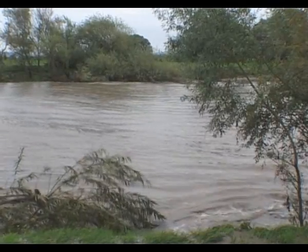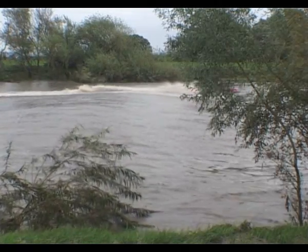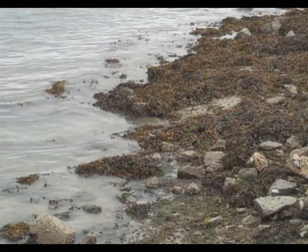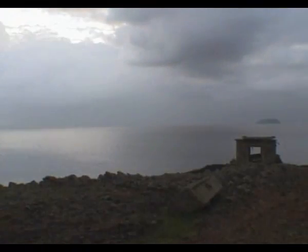Whether or not the River Rance had a bore before the barrage was built is subject to some dispute, but compared to the River Severn phenomenon, it's likely, if there was one, it was an insignificant affair. So can we compare the effects the building of a barrage had on the Rance with the possible consequences on tidal flow a Severn barrage might have?